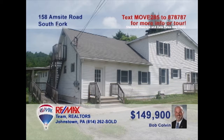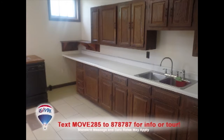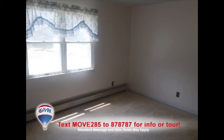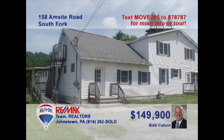Listing specialist Bob Colvin presents a unique South Fork home that you need to see to believe. This move-in-ready home offers a carpeted living room with space to entertain. The kitchen's long counters and tile floors make meal prep a breeze. You'll find an astonishing 13 bedrooms here, which means putting all of your personal space ideas to work. And it's all located on a one-and-a-half-acre lot. Get all the details from a buyer agent.